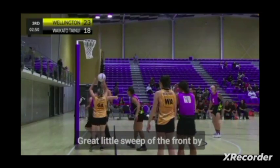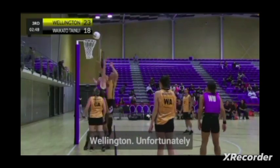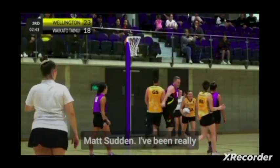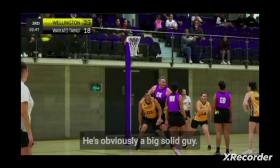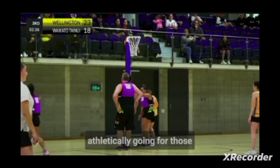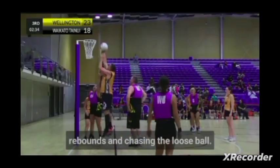Great little sweep of the front by Wellington goal attack. Unfortunately couldn't make the goal count, but another great piece of rebounding by Mark Sutton — I've been really impressed with his athleticism. He's obviously a big solid guy, but he's moving really well athletically going for those rebounds and chasing the loose ball.